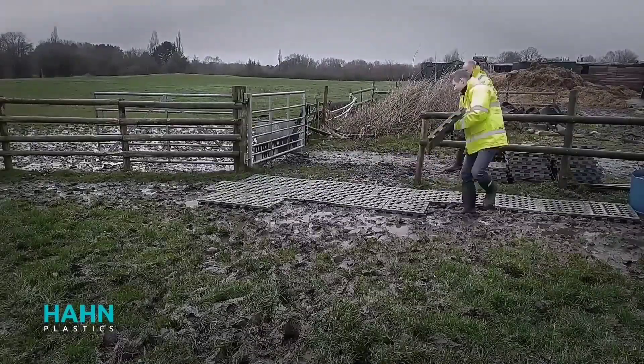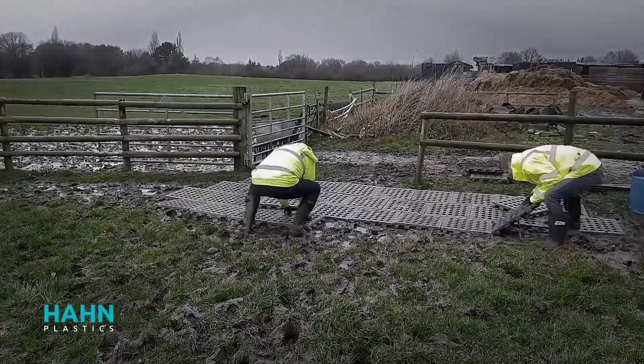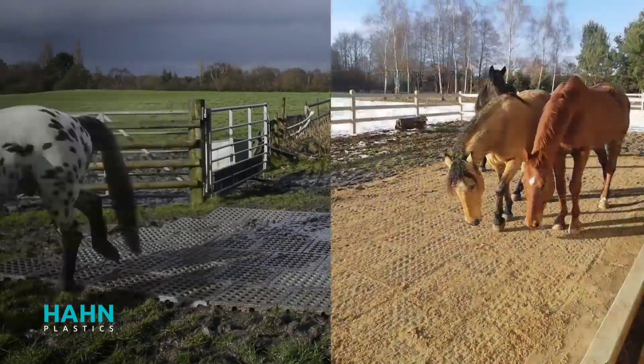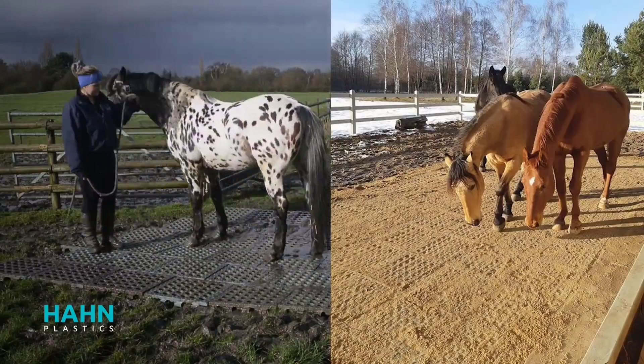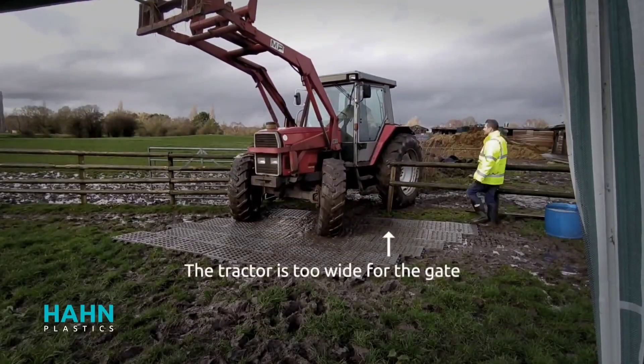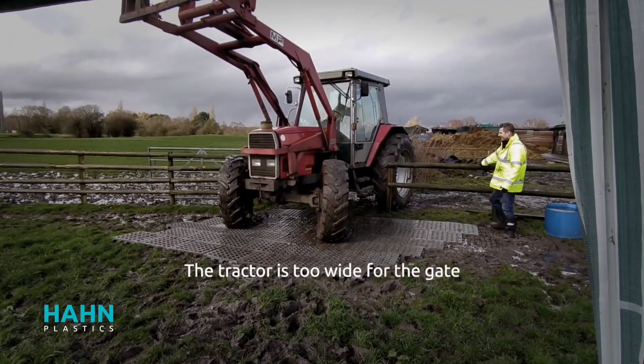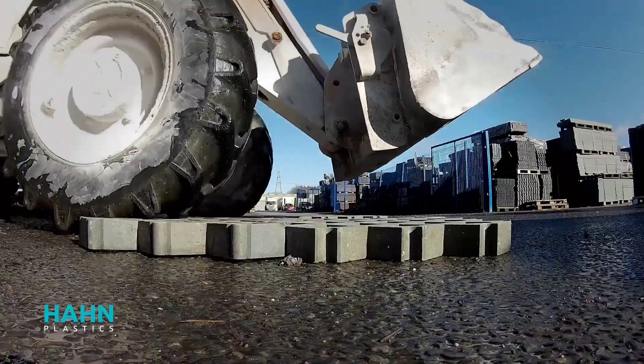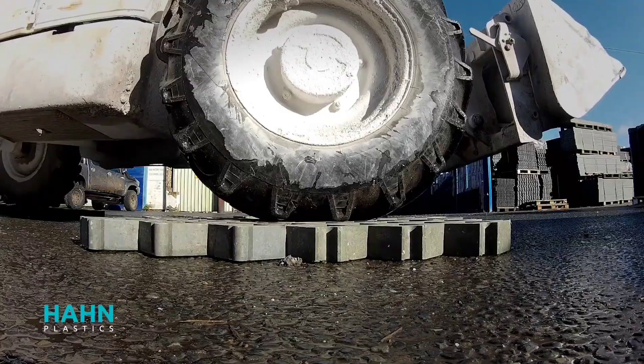Paired with a drainage layer, these grids efficiently manage rainwater and mud, making them an excellent choice for farmers and horse breeders alike. Furthermore, these grids are resistant to rot, rust, or cracking in cold conditions. And when their lifespan comes to an end, they can be easily recycled, contributing to sustainability efforts.